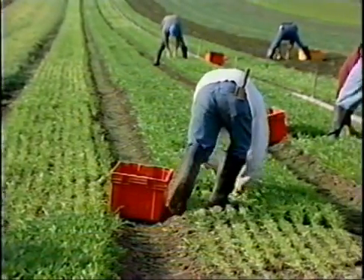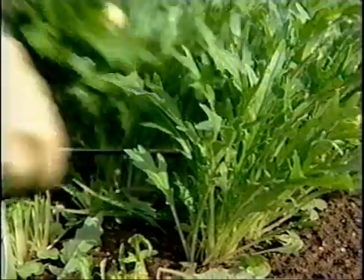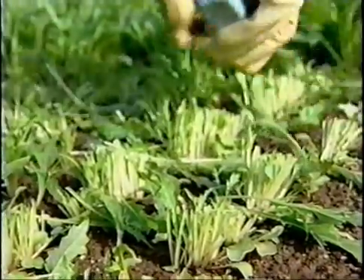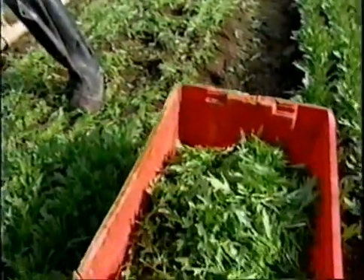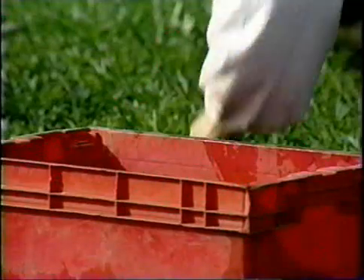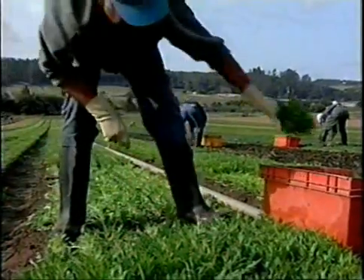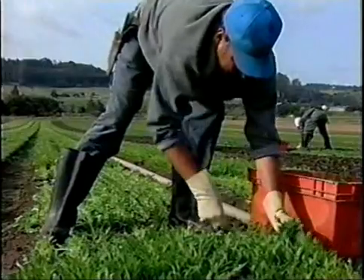To ensure that the quality of freshly harvested produce is not compromised, it is recommended that produce be transported from the field to the processing, packing, or cooling facility as soon as practical after harvest. Equipment utilized to transport field harvested produce should be inspected daily in order to minimize contaminants such as mud, oil, and debris. All transportation equipment carrying freshly harvested produce should be cleaned and sanitized frequently.